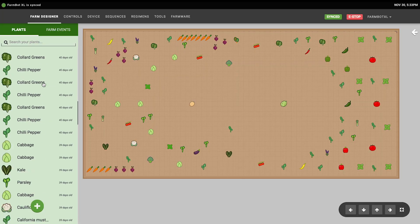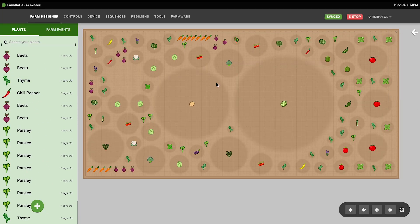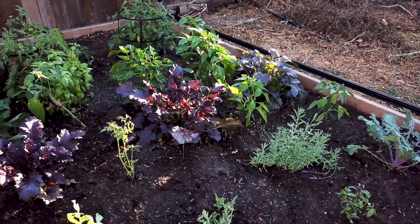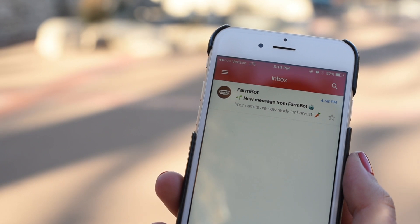Meanwhile, FarmBot software has become even more customizable and powerful. We've packed in dozens of features to the web application and added tons of behind-the-scenes crop data. Our visual interface helps you plan your garden like a video game, so you can grow food your way from anywhere. And now you can even get email alerts when your veggies are ready for harvest.